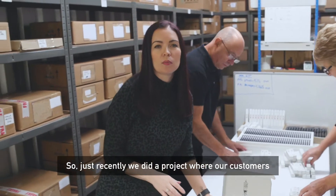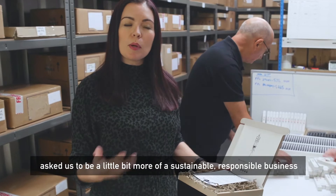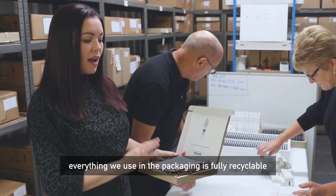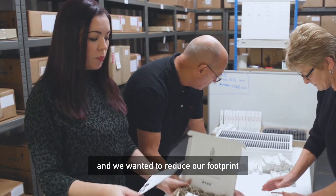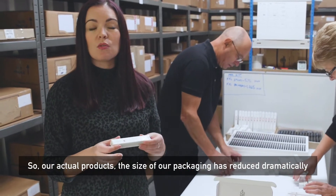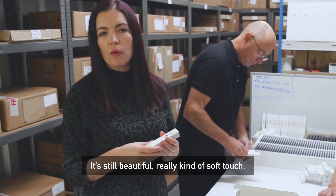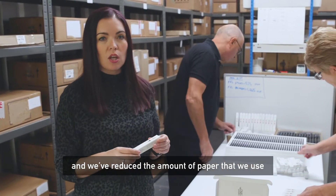Just recently we did a project where our customers asked us to be a little bit more of a sustainable, responsible business, so we decided to make these recyclable boxes. Everything we use in the packaging is fully recyclable, and we wanted to reduce our footprint — the size of our packaging has reduced dramatically for those of you who have bought the old packaging and seen the new. It's still beautiful, really kind of soft touch, feels really luxury, but it's fully recyclable and we reduced the amount of paper that we use.